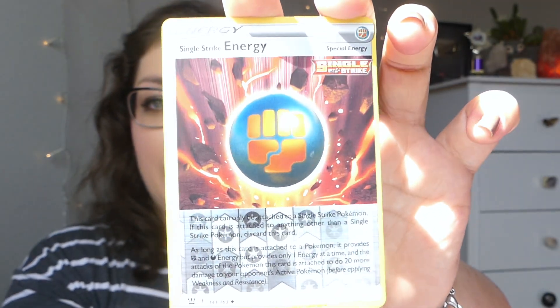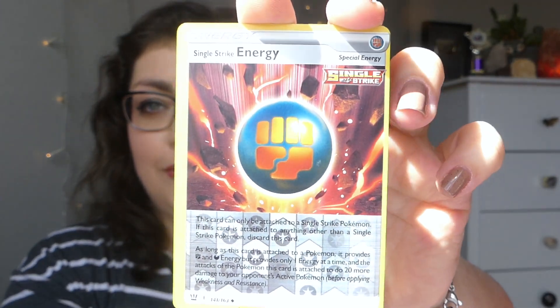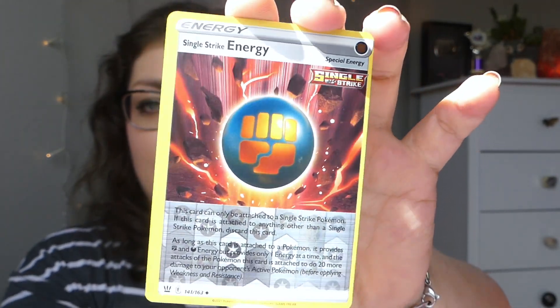Then we get the regular promo as well as a horrifically miscut reverse single strike energy card. Look at that thin border compared to that thick border. For the packs in here, it makes total sense to go along with the new set Battle Styles. We get two of those, we get a Darkness Ablaze, and then a Crimson Invasion from Sun and Moon.